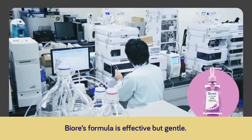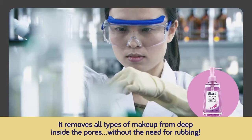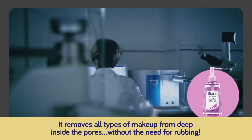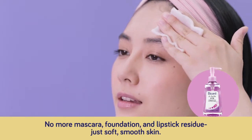Not with Biore. Biore's formula is effective but gentle. It removes all types of makeup from deep inside the pores, without the need for rubbing. No more mascara, foundation, and lipstick residue. Just soft, smooth skin.